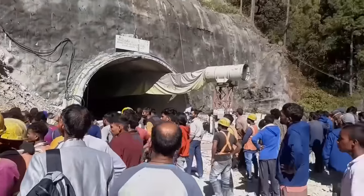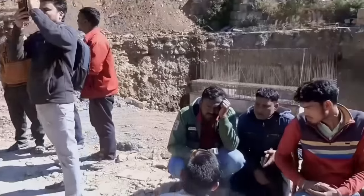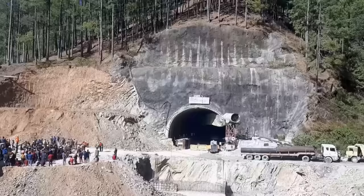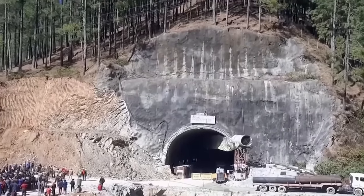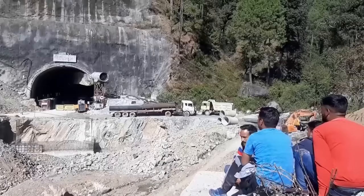They're now opting to dig vertically from the top of the hill using a special technique for unstable ground. But it might not be that straightforward — they're going to need to dig 103 metres to reach the workers, nearly double the distance than if they'd carried on digging from the front.